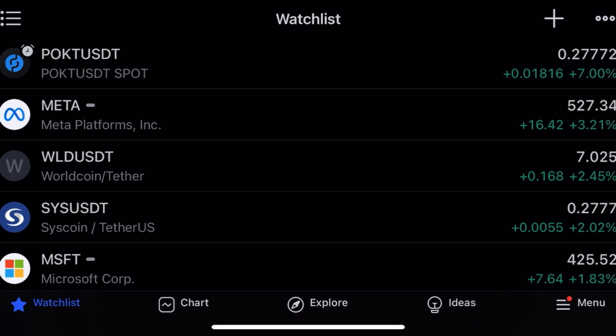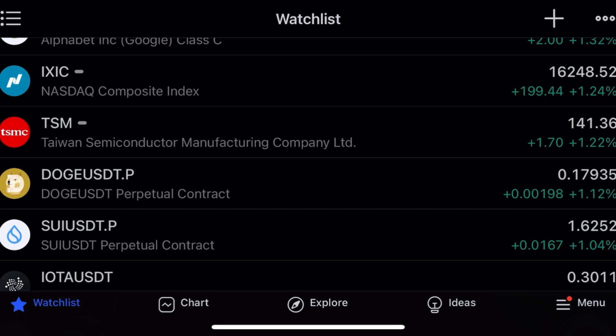Pocket up seven percent, Meta up three percent. Yesterday WorldCoin came down, activated my trade, and bounced back up two percent.